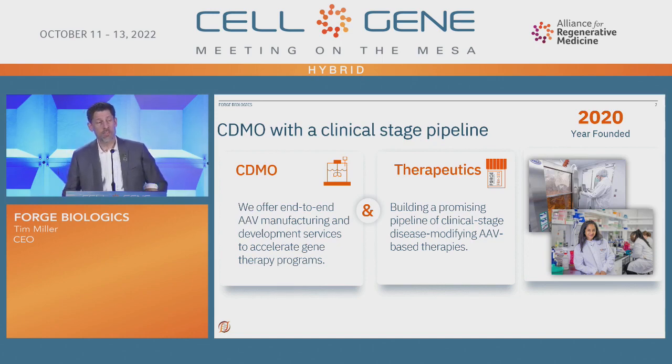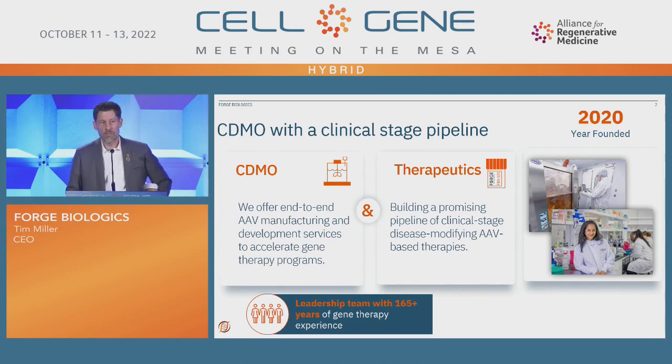We're a CDMO of the soul. So we actually have a clinical pipeline, and I'll tell you a little bit about that today too. We were founded in 2020. We have an amazing leadership team, and the combined total — we added all of our years up in the industry — it's about 165 years worth of hands-on gene therapy experience.